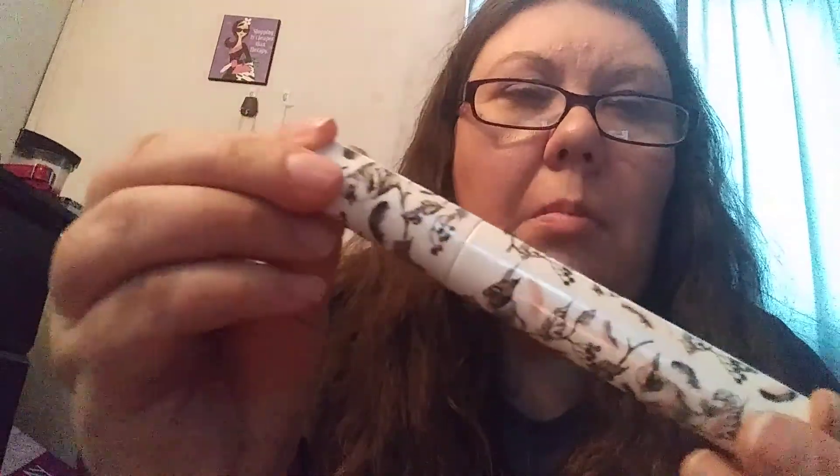Next, we've got some mascara by Pretty Vulgar, called Four Reels. It's got Extreme Volume Mascara. This is pretty, actually — I love the way the packaging looks. I'm not gonna open it yet, because I already have a mascara open.